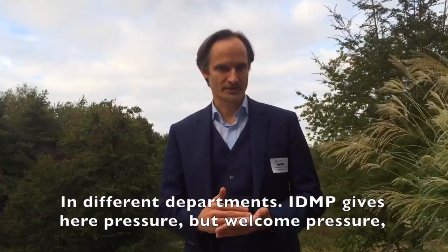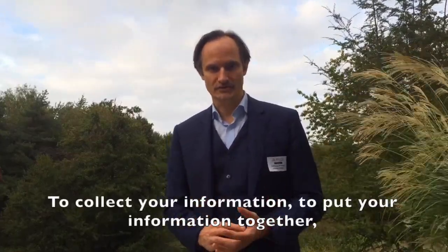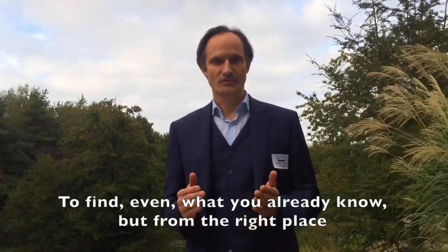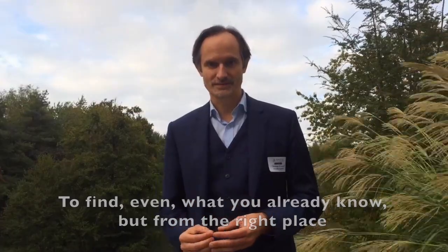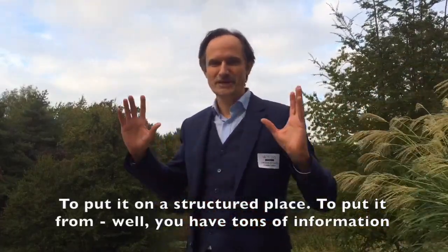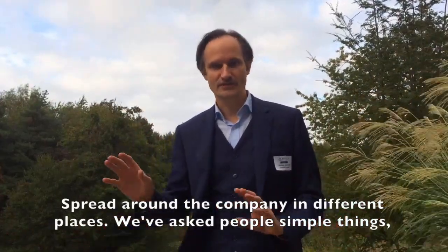IDMP gives here a pressure — a welcome pressure — to collect your information, to put your information together, to find even what you already know from the right place, to put it in a structured place. You may have tons of information spread around the company in different places.